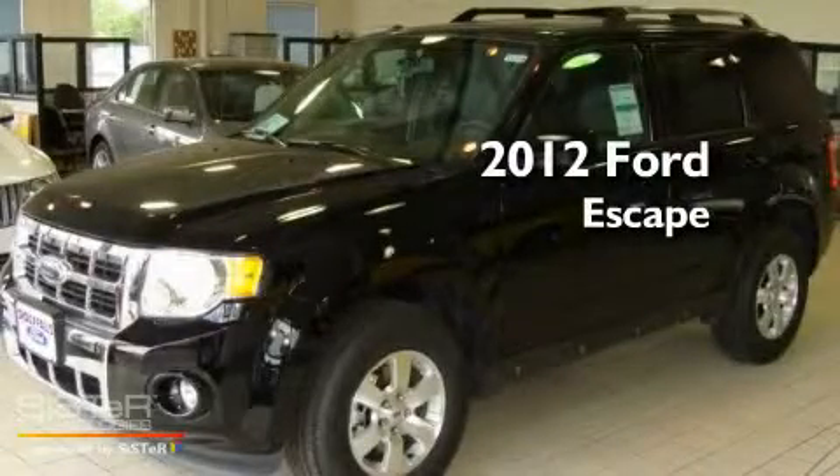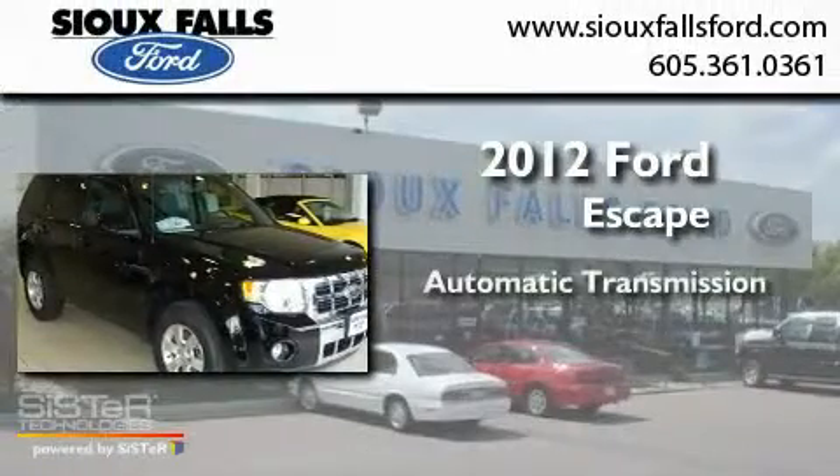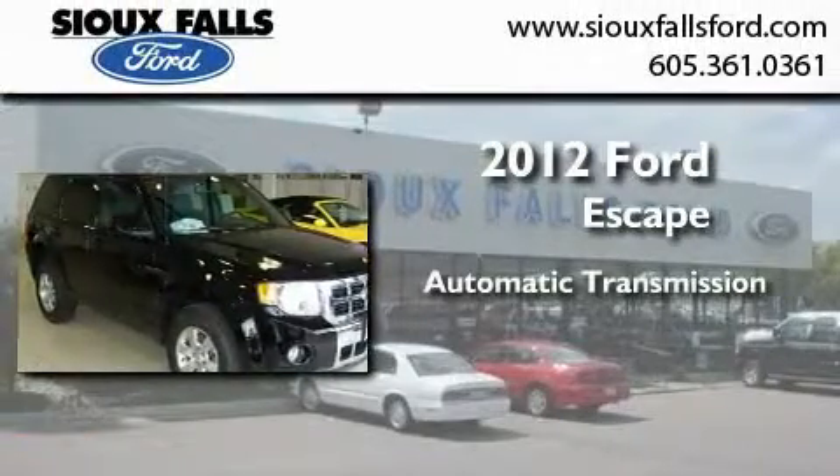This is a brand new 2012 Ford Escape. This crossover has an automatic transmission and a V6.